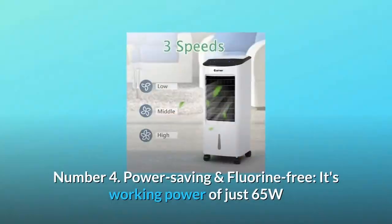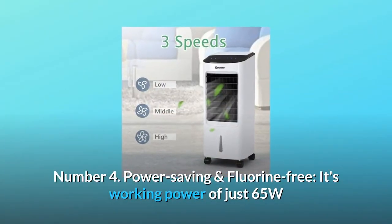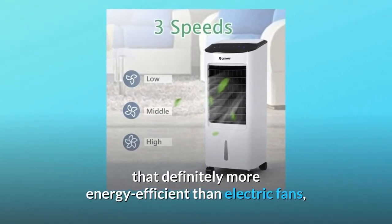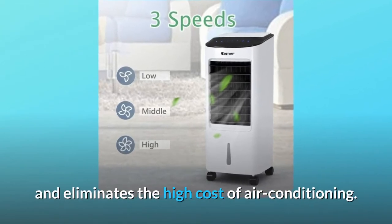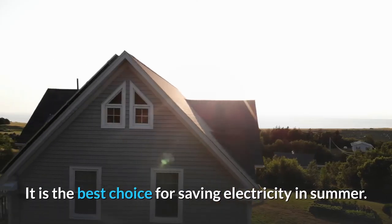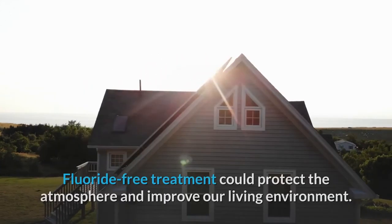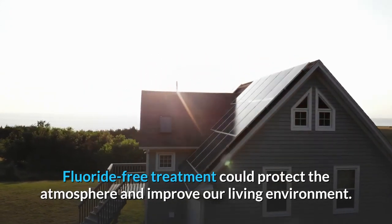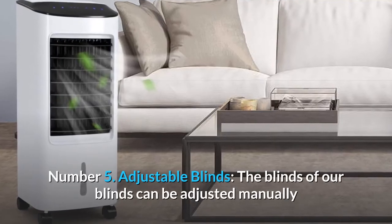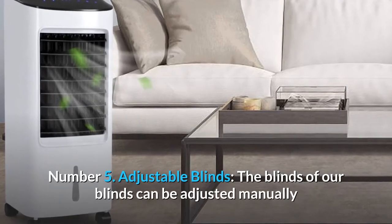Number four: power saving and fluorine free. With a working power of just 65W, it is definitely more energy efficient than electric fans and eliminates the high cost of air conditioning — the best choice for saving electricity in summer. Fluoride-free treatment protects the atmosphere and improves our living environment.